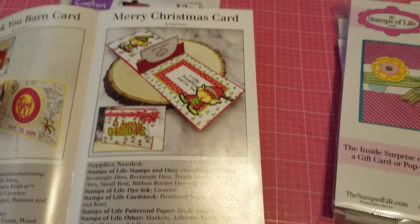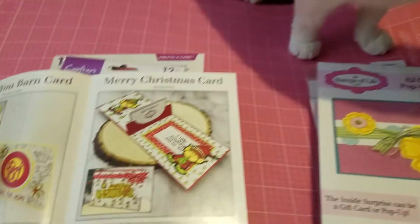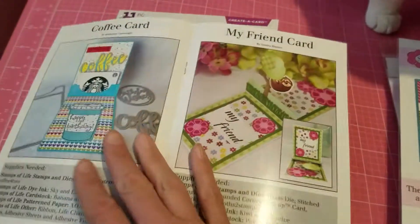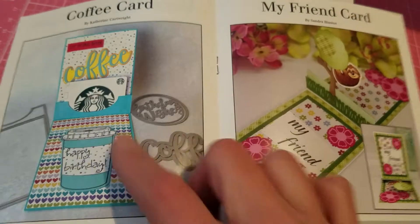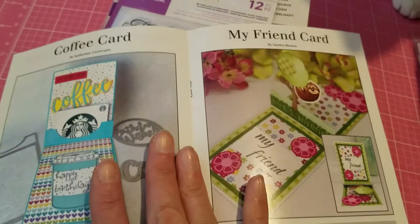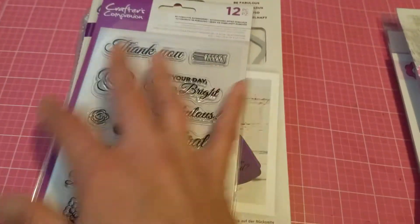Sorry about that — it was my other cat wanting to come in, so this is mama right here. You could even do a booklet with it if you want. Here's another sample showing the gift card in place — it's very, very cool. This is great for Christmas or birthdays, for any occasion.